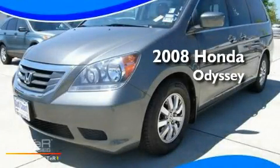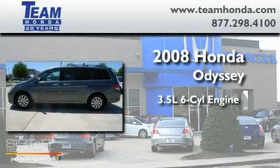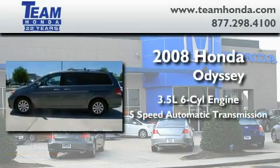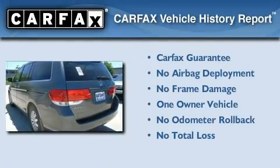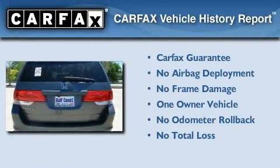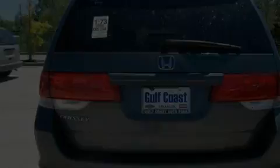This is a 2008 Honda Odyssey. It has a 3.5 liter 6-cylinder engine and a 5-speed automatic transmission. This Honda has had only one owner and it qualifies for the Carfax buyback guarantee. This vehicle won't last long at this price.